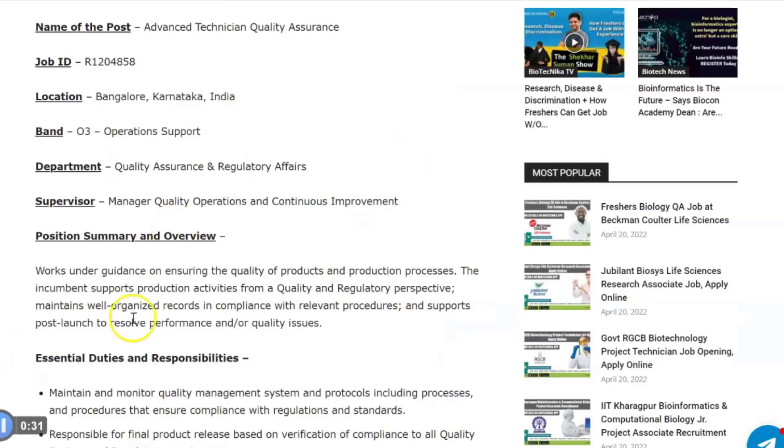A short backstory about Beckman Coulter: this is an operating company of Danaher Corporation, and Danaher Corporation is a Fortune 500 science and technology innovator helping solve complex challenges and improving quality of life around the world.